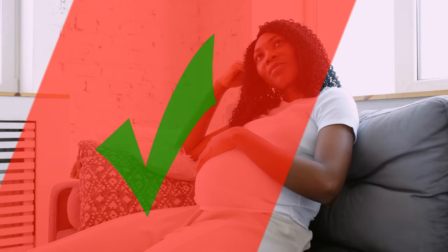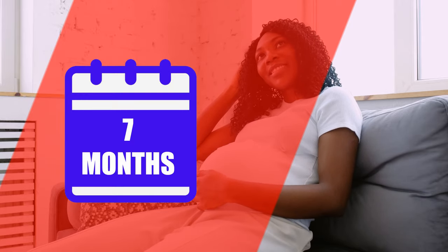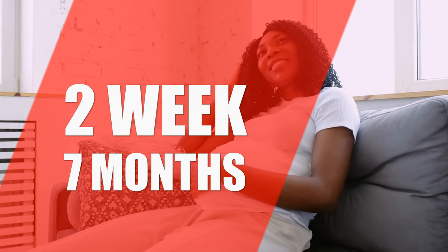29 weeks is an important period for every pregnant woman. 29 weeks is 7 months and 2 weeks of pregnancy, meaning it is the second week of the 7th month of pregnancy.